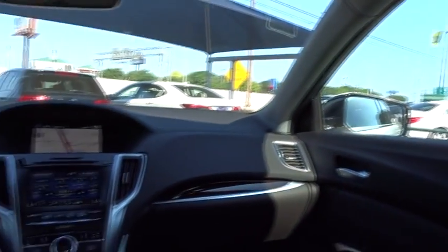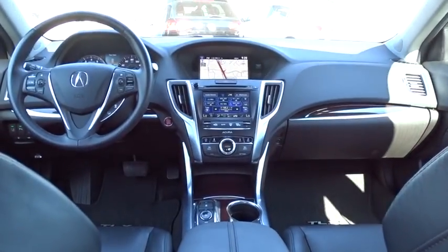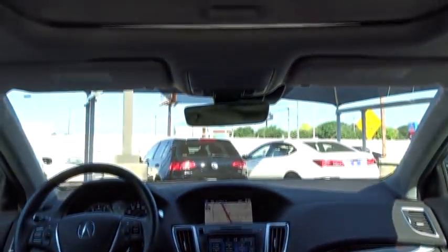Power passenger seat, navigation system, remote engine start, stability control, backup camera, steering wheel audio controls, anti-lock braking system, leather-wrapped steering wheel, Bluetooth.